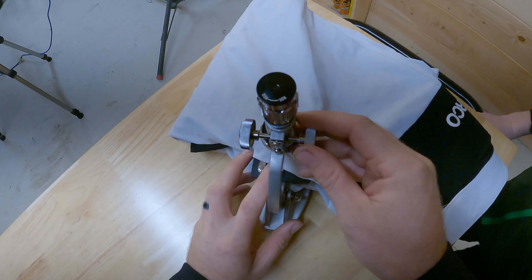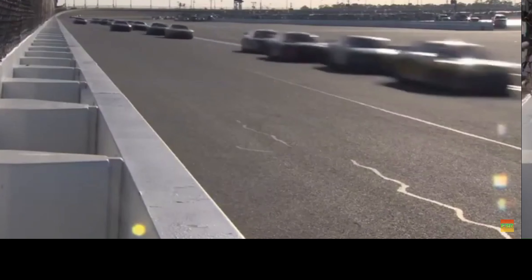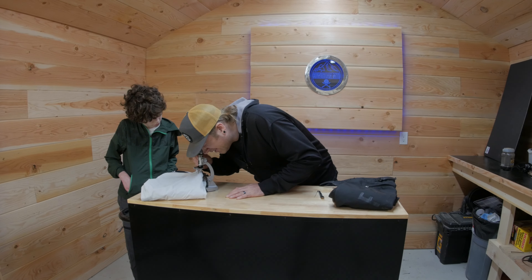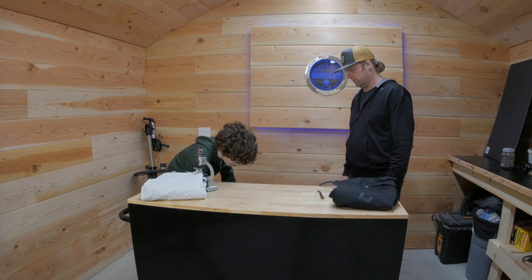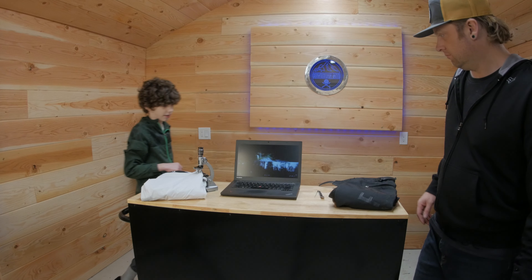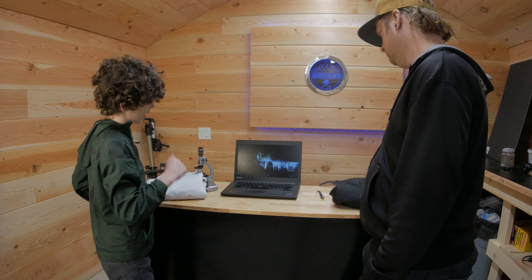If you look here, you can see that the fabric is quite boxy and square, therefore decreasing the aerodynamics, slowing you down. Take a look. Wow, I wasn't expecting that. Yeah, I was quite surprised when I first saw it.